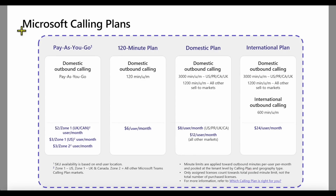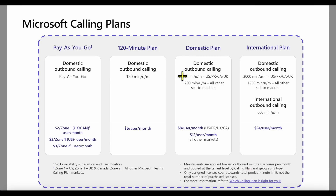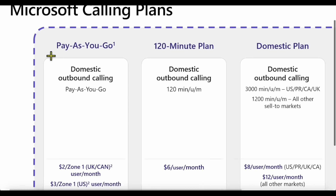Looking at all the different Microsoft calling plans available today, we have Pay-as-you-go on the left and a variety of pooled-minute plans — the 120-minute plan, the domestic plan with over 3,000 minutes in the US and other countries, and international plans. Today we're focusing on Pay-as-you-go, which became available in the US in July — a big market.